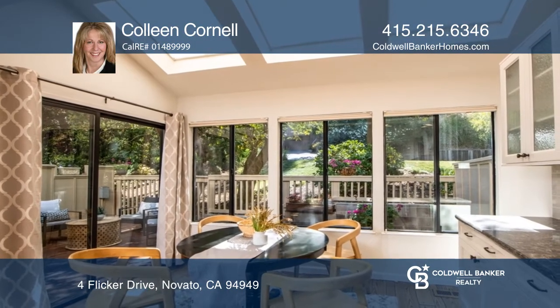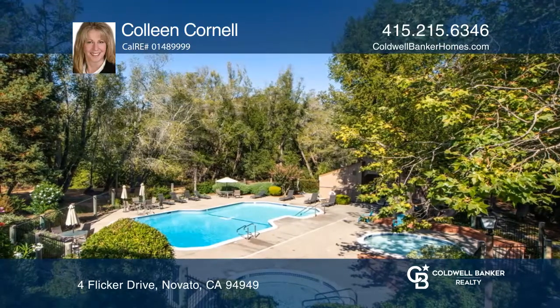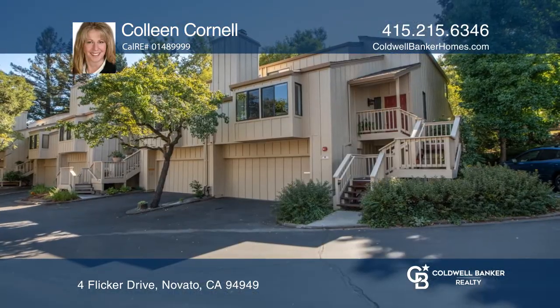Don't miss the community pool, spa, and tennis courts covered by the low HOA. Call Colleen Cornell to learn more.